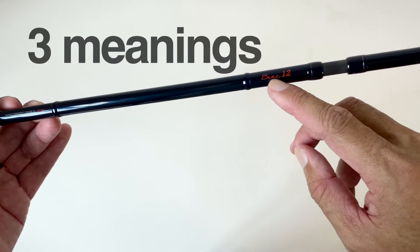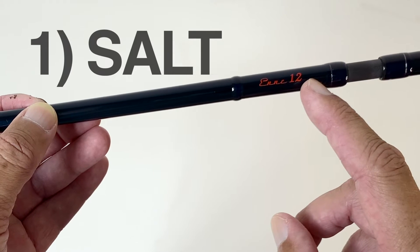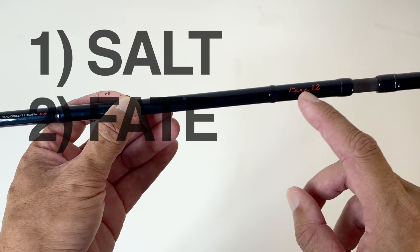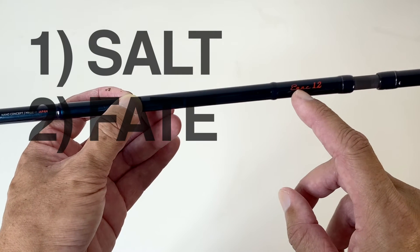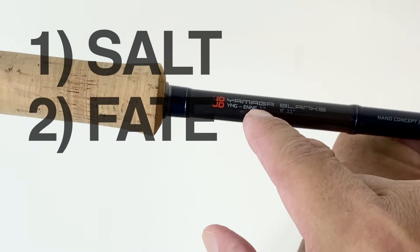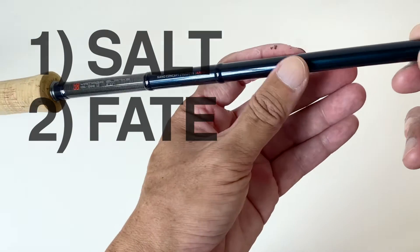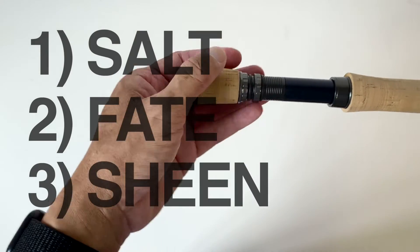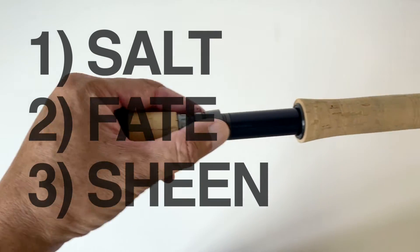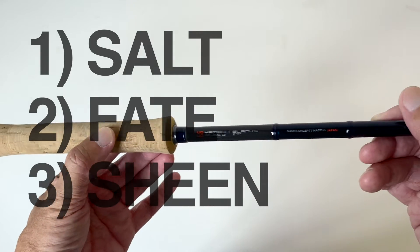The name 'En' has three meanings. The first is salt — in some situations, salt in Japanese is pronounced as 'En'. So that means this is a saltwater rod. The second is fate — fate in Japanese is also pronounced as 'En'. Basically, what this symbolises is that the Yamaga Blanks saltwater series of fly rods could not have happened without some good fate. Third and lastly is the way it looks — the shin, the way Japanese pronounce beauty — shiny, glossy — is also 'En' occasionally. The Yamaga Blanks fly rod series have beautiful cosmetics, modern graphics, and the finishing by experienced craftsmen without compromise.